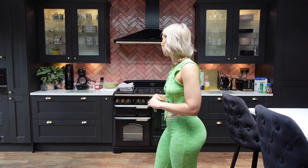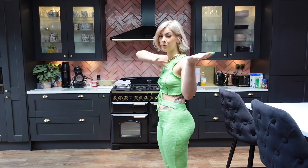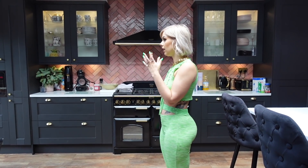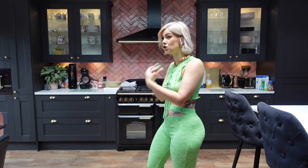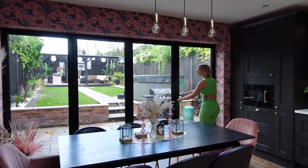There's a range oven which is so good — I always wanted a range. The tiles are the same as in the utility room, a continuation of the pink theme. I love the pink and black in here. And you've got these giant bifold doors opening out onto the garden.